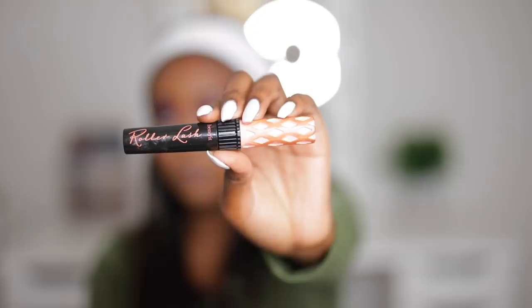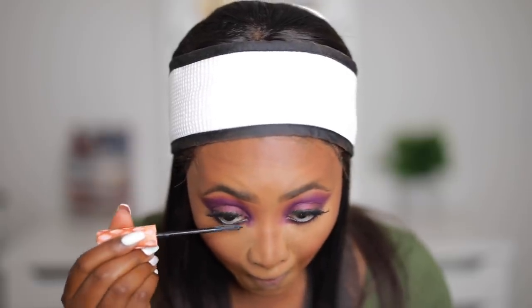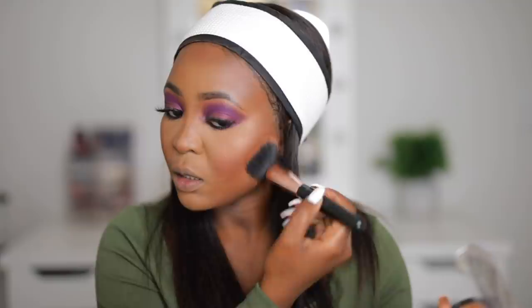I'm going to be using the Benefit Roller Lash mascara — this is my go-to until it runs out because it's that good. Now to set my face a bit, I'm going to use a cappuccino powder and use this to set all the places where I did not highlight, that we left blank.